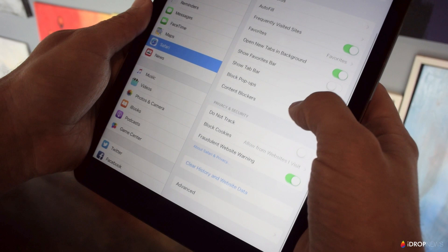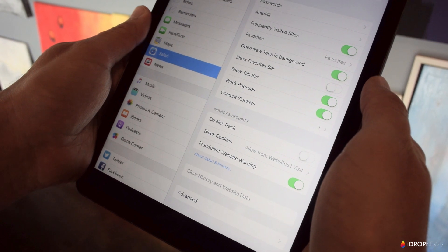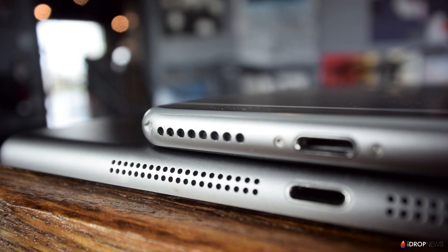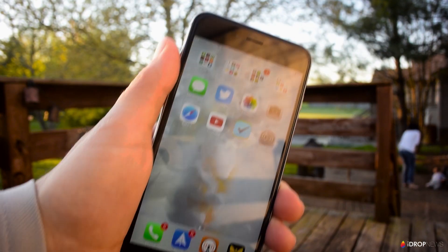Alright, if your space recovery needs were not satisfied by any of the tips I've already talked about, there is a more complete solution. You can always completely wipe and restore your iPhone or iPad. If you want to go this route, the first thing you need to do is back up your device so you don't lose any important information. The easiest way to do this is via iCloud.